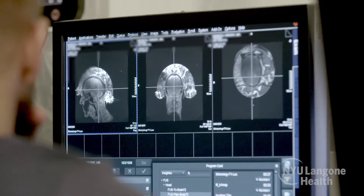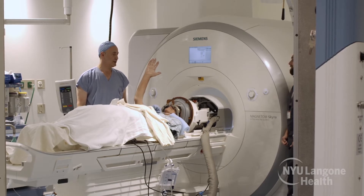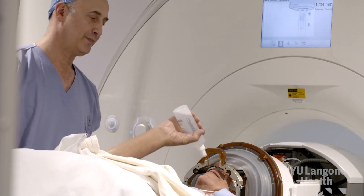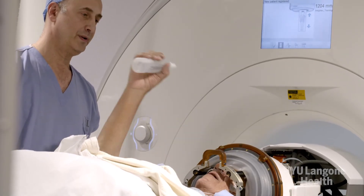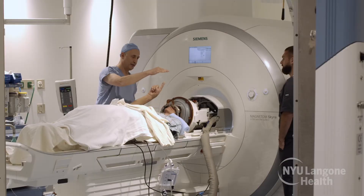You have the ability to see the effects immediately. When you walk back in the room and you see this tremor disappear — it's an amazing sight, watching them shake and all of a sudden it just disappears. You will know immediately after the sonication whether it has gotten better or not. There's no delay. It either works or it doesn't work within seconds.